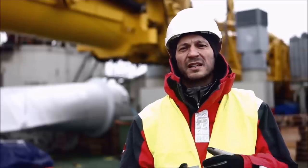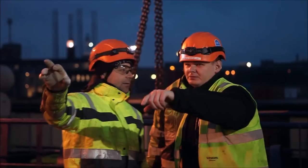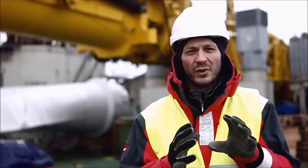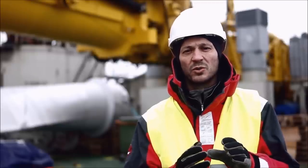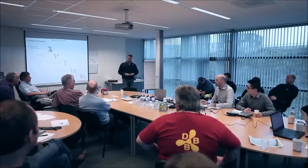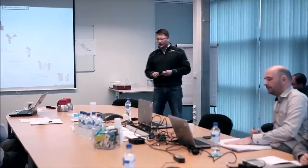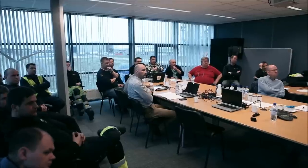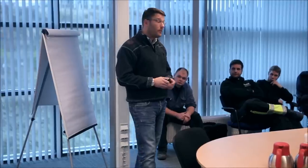We start with the planning phase, where seabed analysis, lifting procedures, and all the technical details required to perform the job are carefully and strategically planned. Once we reach the end of the planning phase, we go to a kickoff meeting. The kickoff meeting involves everybody with an active role in the execution of the project, with the goal of gaining consensus that the job can be done properly and safely.